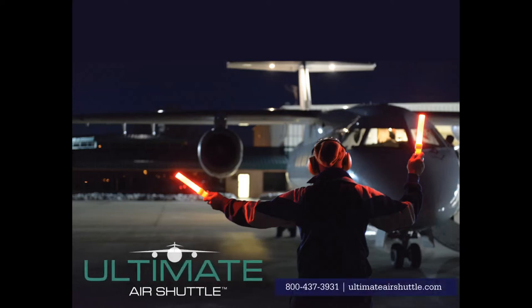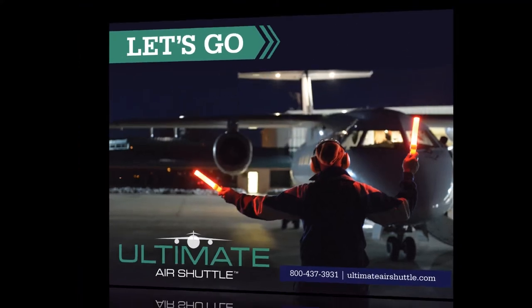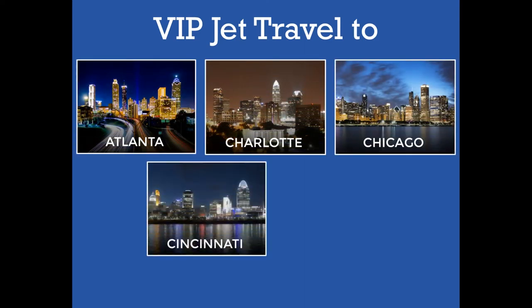The first slide says it best. Let's go. Ultimate Air Shuttle offers VIP jet travel to Atlanta, Charlotte, Chicago, Cincinnati, and Cleveland for the cost of commercial.